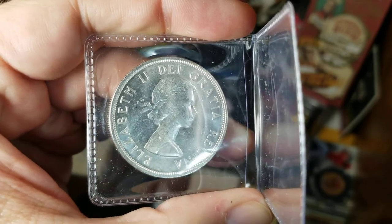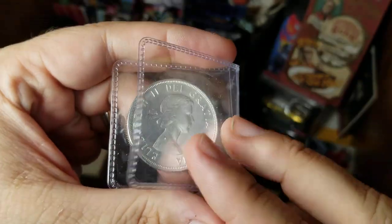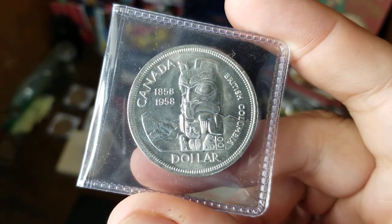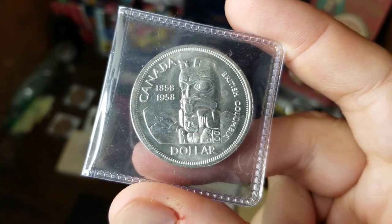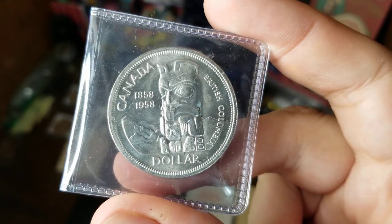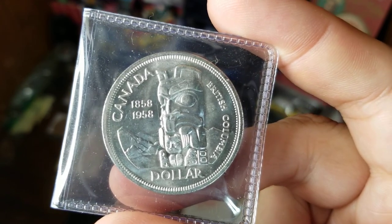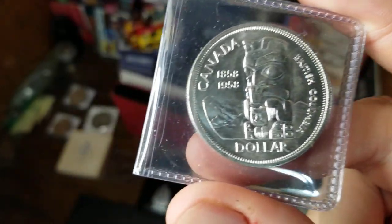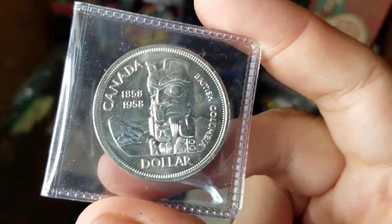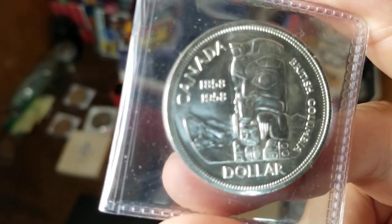Moving ahead to 1958, we have Queen Elizabeth in her 27-year-old portrait that appears on a lot of coins from that era. This is the 1958 British Columbia dollar, and on this dollar we have the picture of a totem pole — I'm told that is a bear with the bear's cub as the little face, with the little feet visible below the mother bear. This celebrates the 100th anniversary of the first British government entity in British Columbia, which at the time was called the Colony of British Columbia.